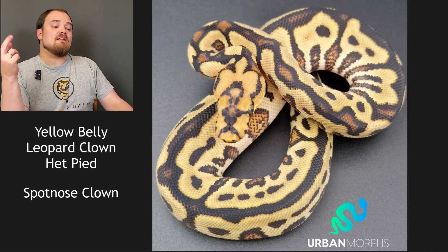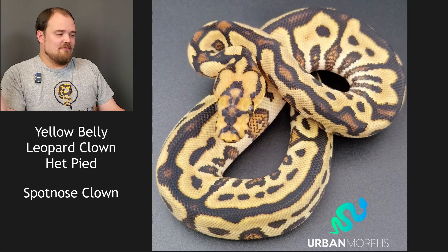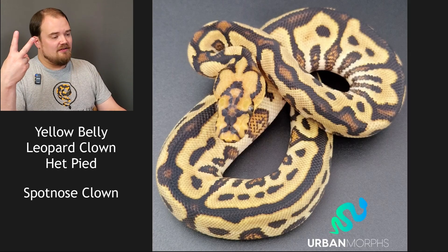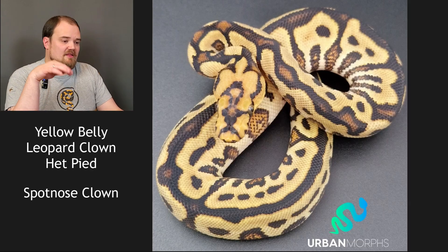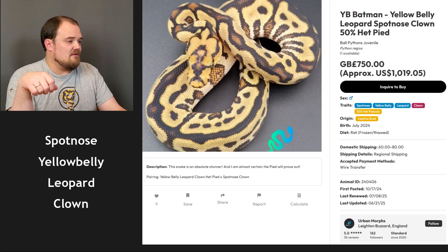Next up, yellow belly leopard clown het pied to a spot nose clown. Theoretically easy by math with four genes. Clown is obvious. Can't be pied because it's only het pied. It is most definitely spot nose with all that niceness in the head, and therefore leopard and yellow belly. By the standards of knowing there are only four genes, it's a batman yellow belly — really brings in a nice little tinge to it. Yeah, yellow belly batman.